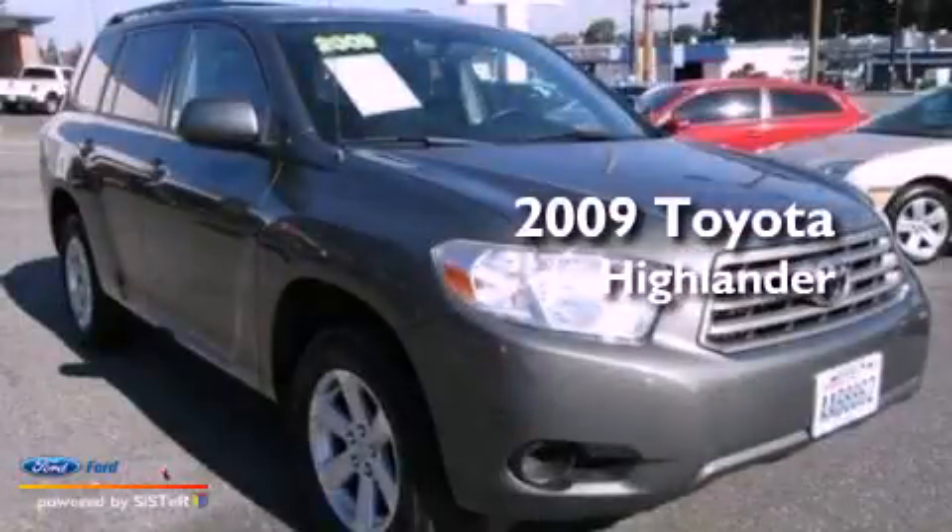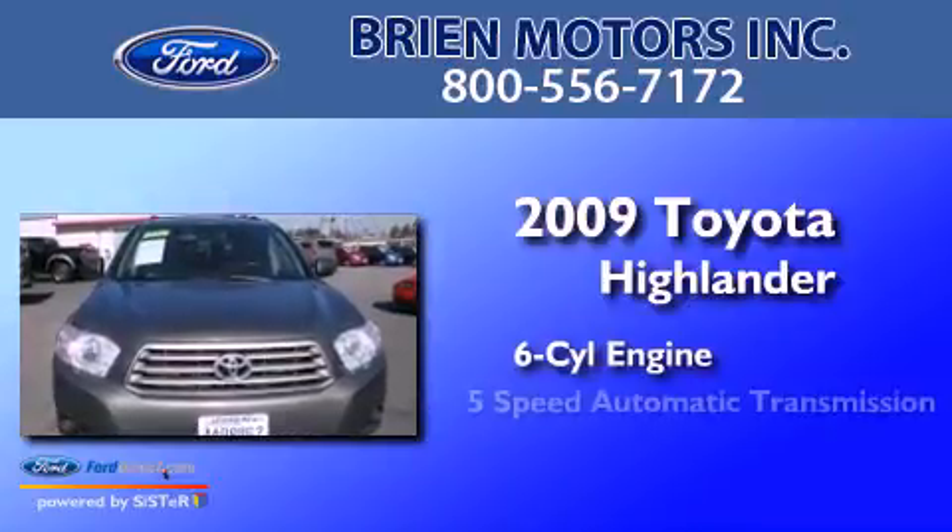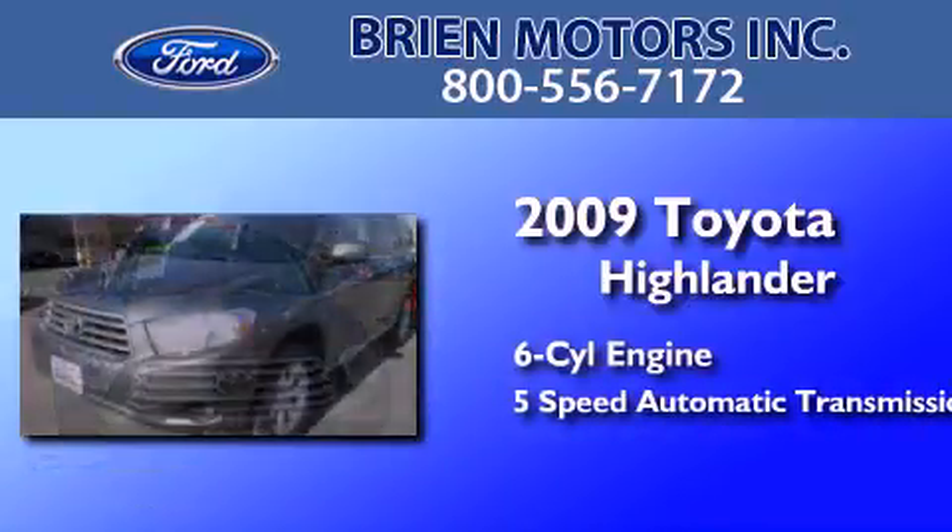This is a 2009 Toyota Highlander. It features a six-cylinder engine, a five-speed automatic transmission, and four-wheel drive.